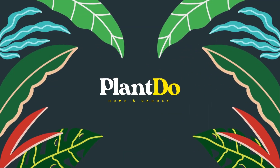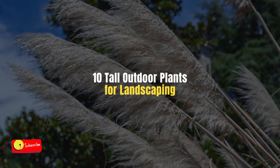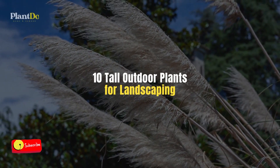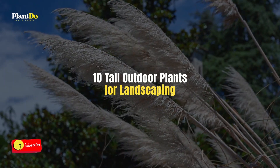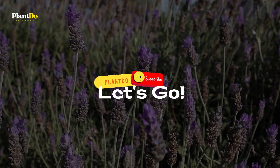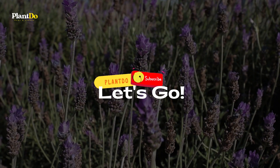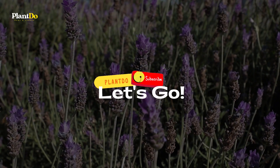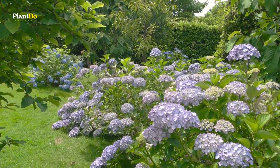Hi, welcome back with me, Plant Do Home and Garden. This time I'll give you a video about 10 tall outdoor plants for landscaping. Before we go to the video, don't forget to like and subscribe to support this channel. You can also turn on the bell for more updated videos. Okay, let's go to the video.